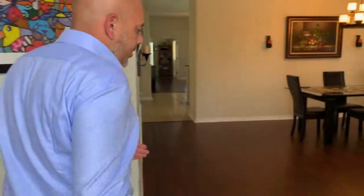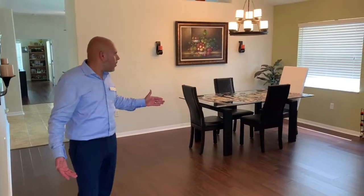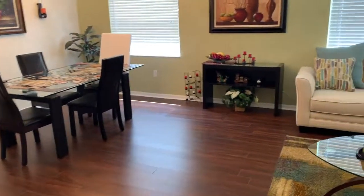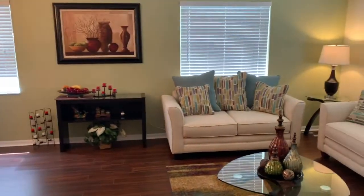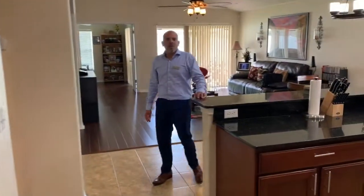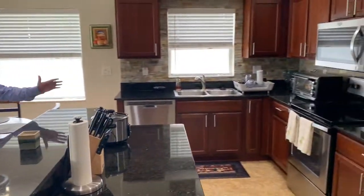As you can see, we have this beautiful laminate floor, a spacious living area, and a completely renovated kitchen with beautiful glass backsplash.